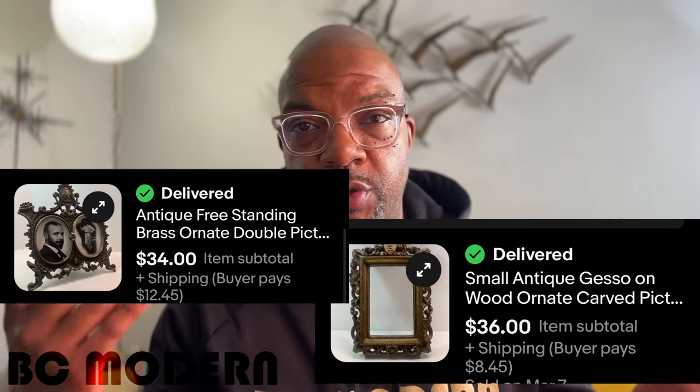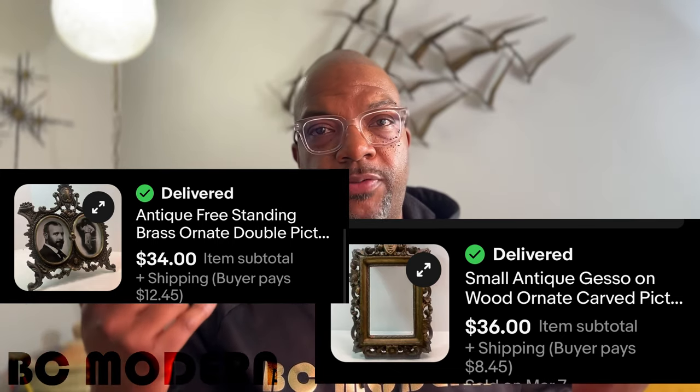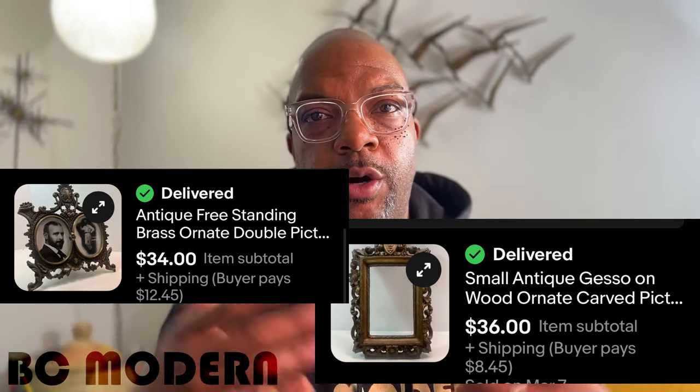I love selling antique and ornate picture frames — doesn't have to be anything inside them, just the frame itself. The more ornate the better, especially if it's carved wood or all brass. I'm going to give you two examples of picture frames I recently sold on eBay and show you what they sold for.